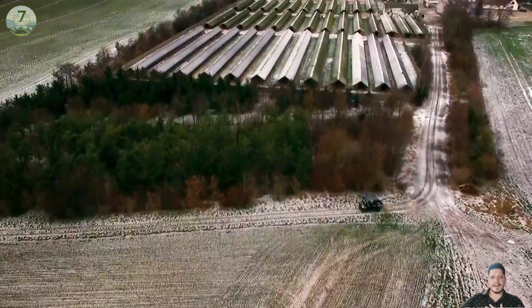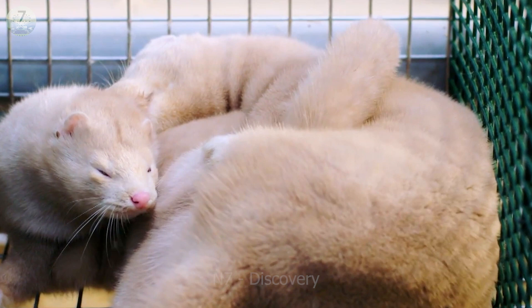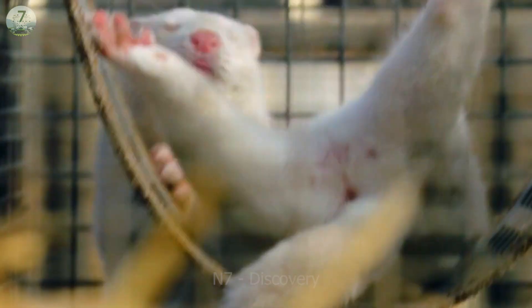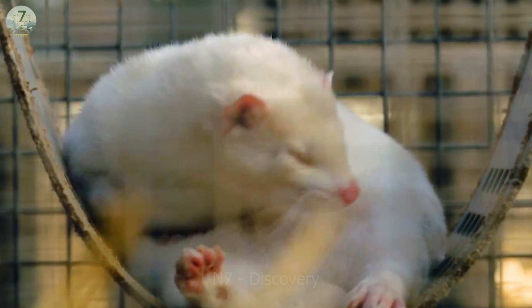These will be great videos for those of you who love minks. They're super cute and gentle animals. Do you wonder how they were raised on a farm? Join us for a quick tour right now.